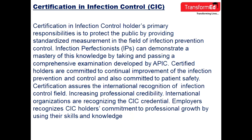Certification assures the international recognition of the infection control field, increasing professional credibility. International organizations recognize the CIC credential. Employers also recognize CIC holders' commitment to professional growth through their skills and knowledge.